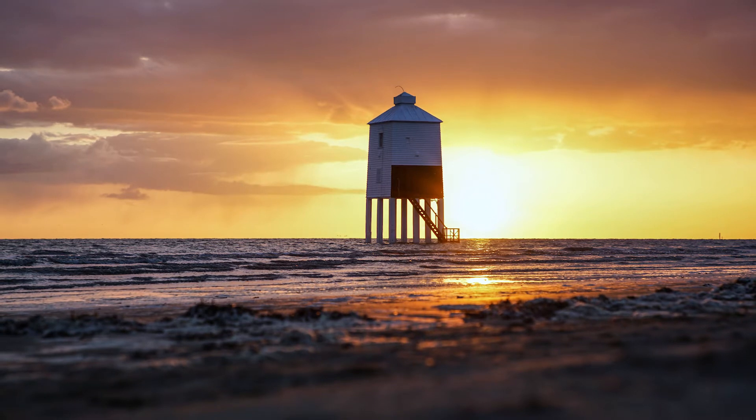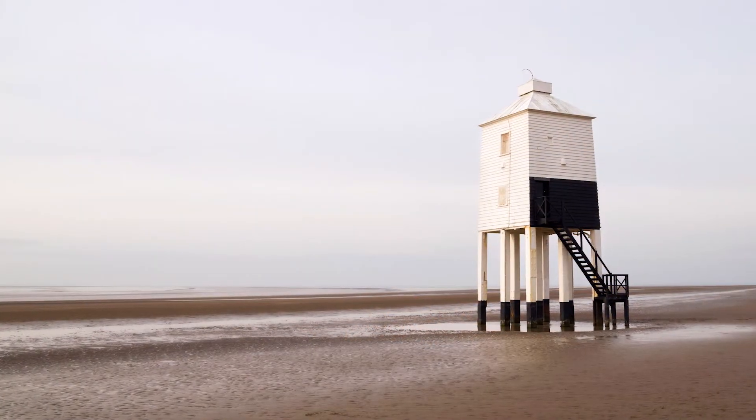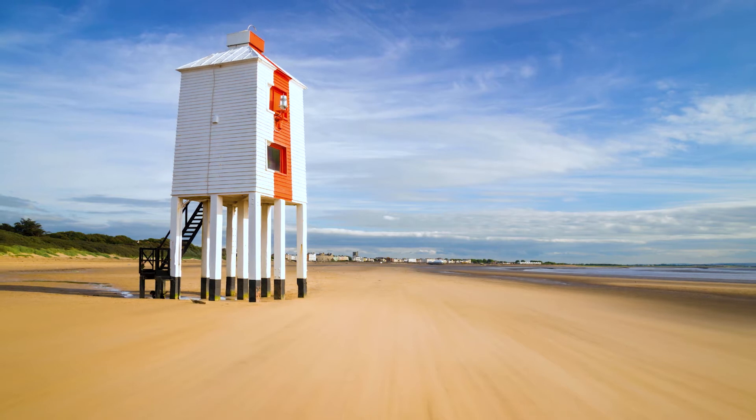Number four is the Low Lighthouse in Bridgewater Bay, England. This super cute little lighthouse stands on nine wooden legs and is just 11 meters tall. It was built in 1832 to help guide ships through the Bristol Channel and still draws thousands of beach walkers each year that come to admire this adorable little lighthouse.